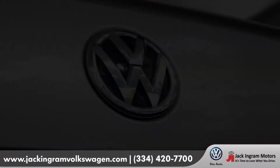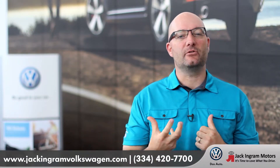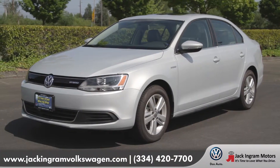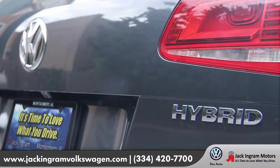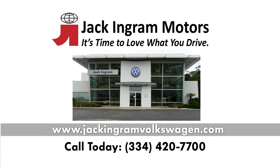Volkswagen took a long time to get us hybrids. The neatest thing about doing that is they were able to bring us the coolest ones when they did — the turbocharged hybrid in the Jetta and the supercharged hybrid in the Touareg. We'll see you later.